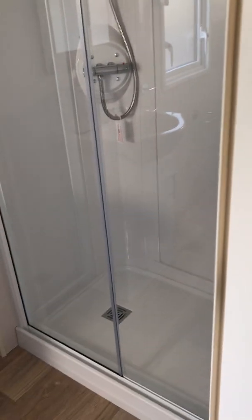Now we have a family shower room. It's very spacious.